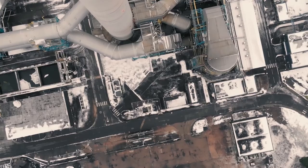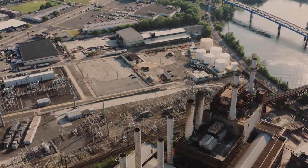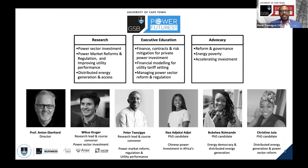I'm going to talk about the Power Features Lab. The Power Features Lab is a research unit housed within the business school, and it focuses on research on energy on the African continent. We have three main areas: the first being research, and we have three key research fronts that we look at.